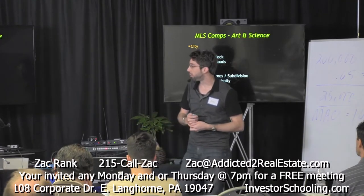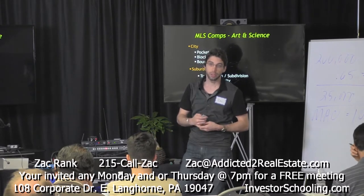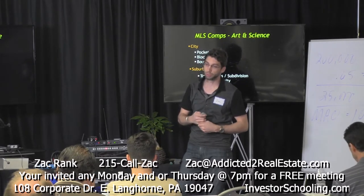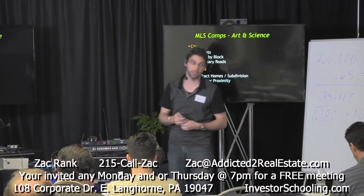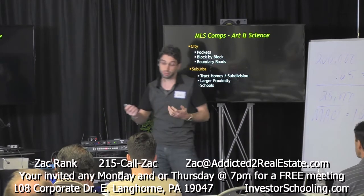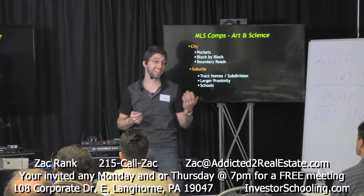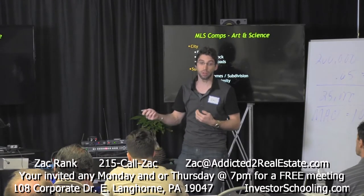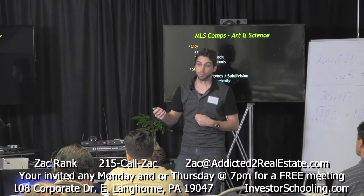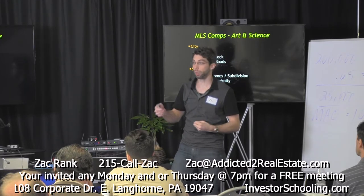Schools have a huge impact on the value of homes in the suburbs. You've got to check the school ratings. In Bucks and Montgomery County we have excellent school districts, some of the best in the nation. But there are still differences between school districts, particularly the taxes. School taxes have a huge impact on overall property taxes and the desirability of a property from one school district to another.